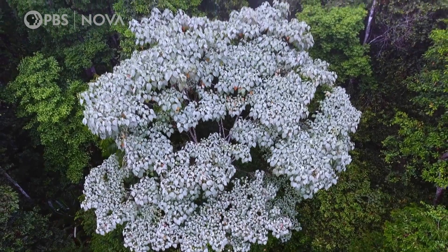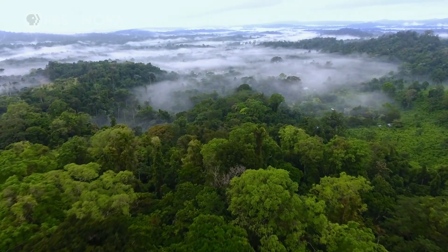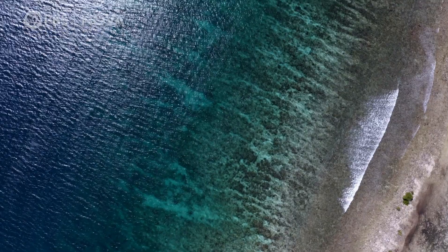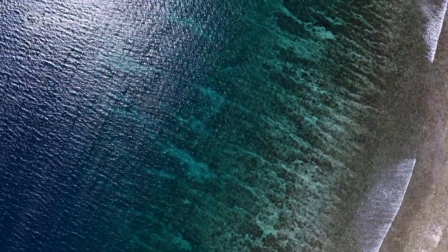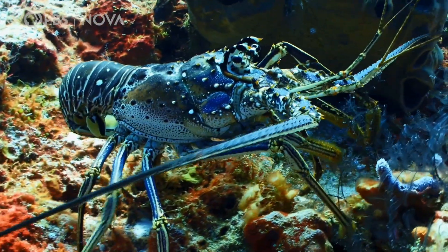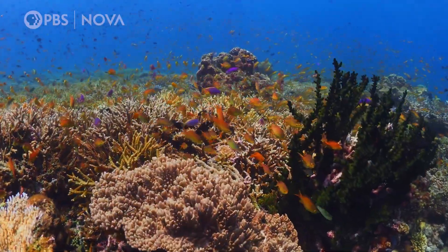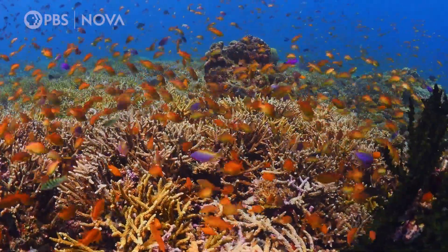Coral reefs are kind of rainforests of the sea, and just like a really rich forest might have a lot of birds calling and monkeys calling in the background, coral reefs are really the same. A healthy coral reef has a really healthy, rich soundscape. Snapping shrimp, lobster, and fish create a symphony indicative of a biodiverse community.